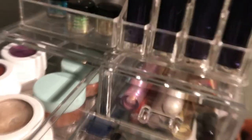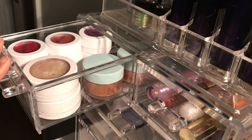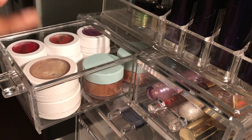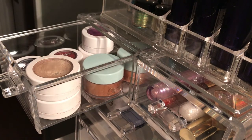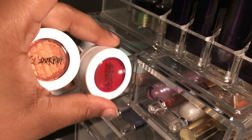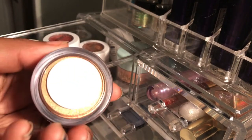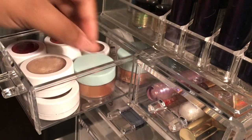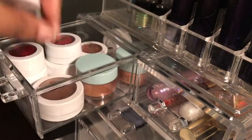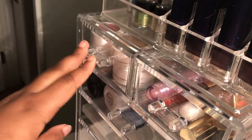In this drawer I have six Wet n Wild single shadows, two highlighters, and two loose highlighters. These are newer ones so they're nice and clean. One of the loose highlighters is a Dew Drop — it's stunning. Then I have two pressed highlighters and two more up top. That's that drawer.